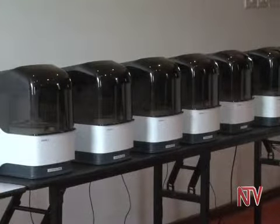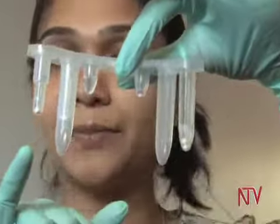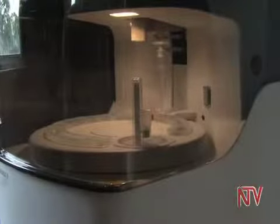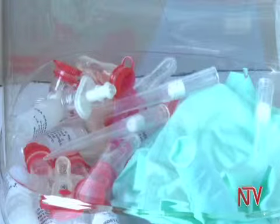Different health officials including lab technicians, nurses, midwives, and counselors are to be trained on its usage. For the Samba2, you don't need refrigeration, so you can store it at room temperature. The machine is multipurpose — it can also be used to detect viral load in adults and children, with results in up to 19 minutes.